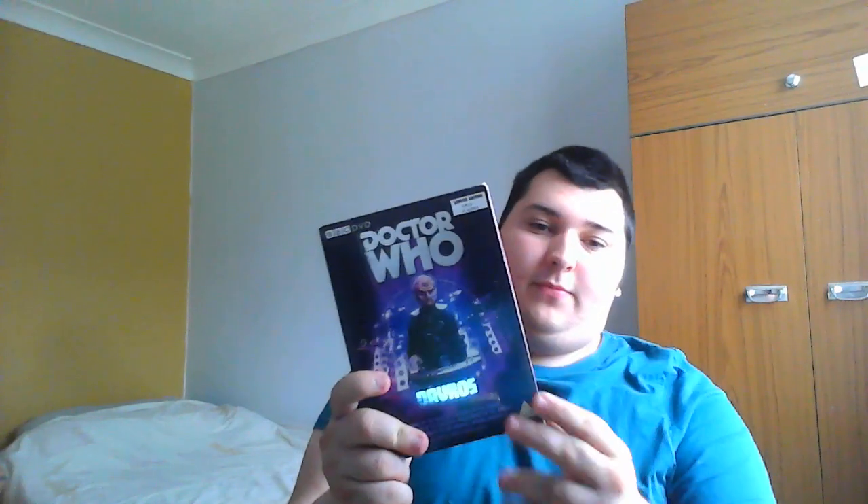Coming in at number one - drumroll please - is the Doctor Who complete Davros collection. Obviously not including modern stories, because that would include The Witch's Familiar, The Magician's Apprentice, and Journey's End. But yeah, even in its tatty state, it's such an amazing box set.